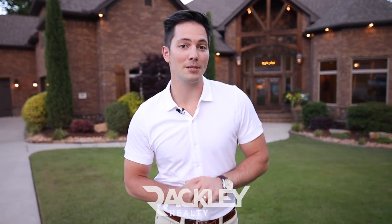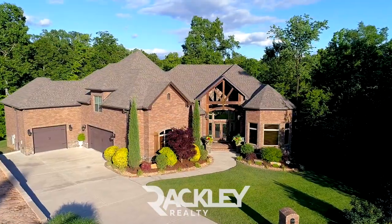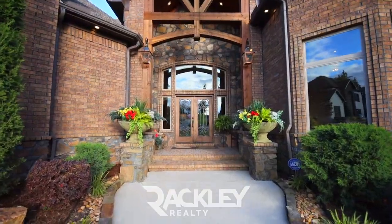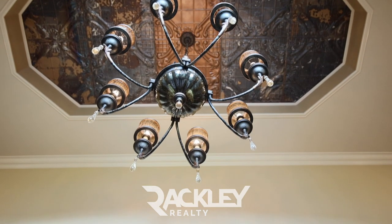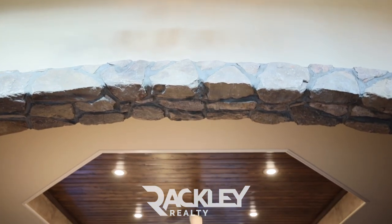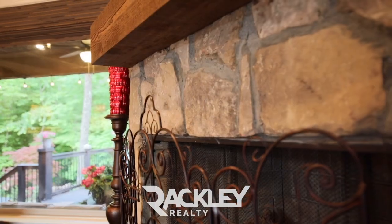This is a gorgeous custom home inspired by the Big Cedar Lodge that entertains impressively with four beds and four and a half baths on one of the best cul-de-sac lots of Woodlands Edge. Inside you're welcomed with a tall foyer featuring reclaimed copper from a chapel in San Antonio, plus locally sourced Arkansas stone trim, premium fixtures, built-in audio and immaculate attention to detail throughout.